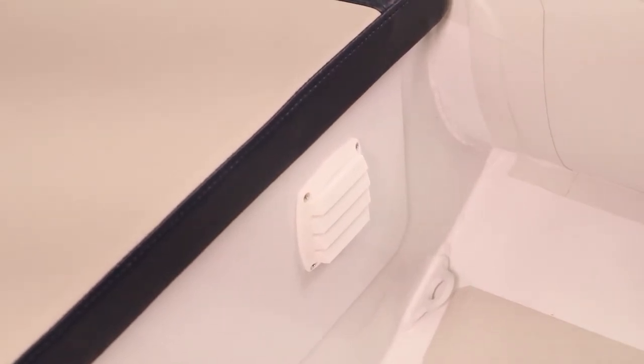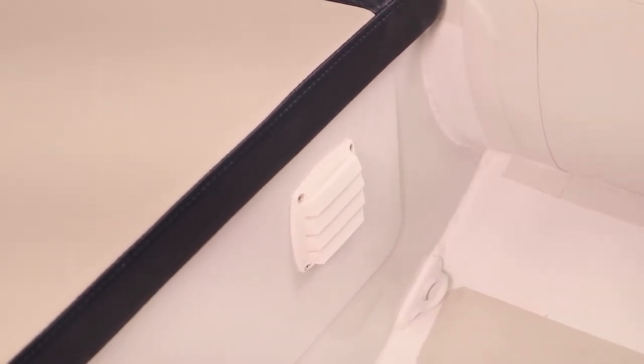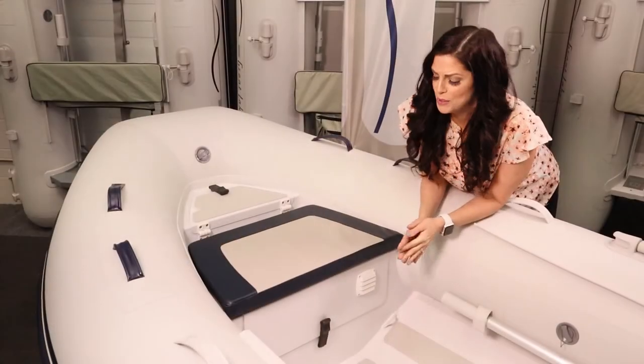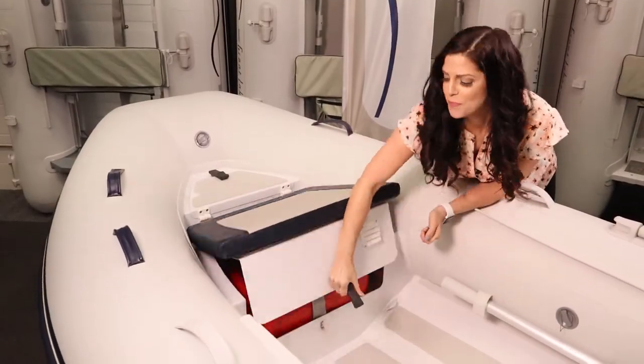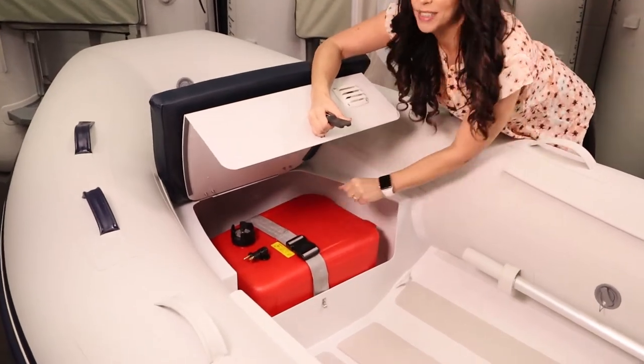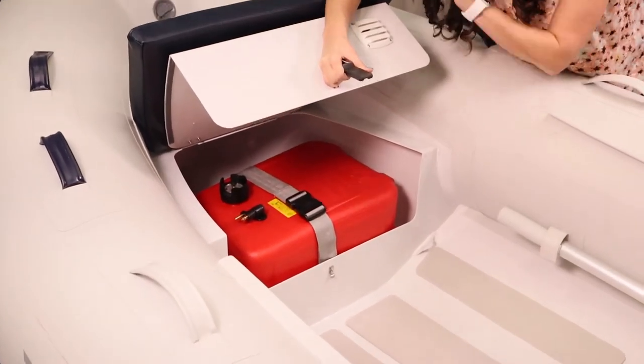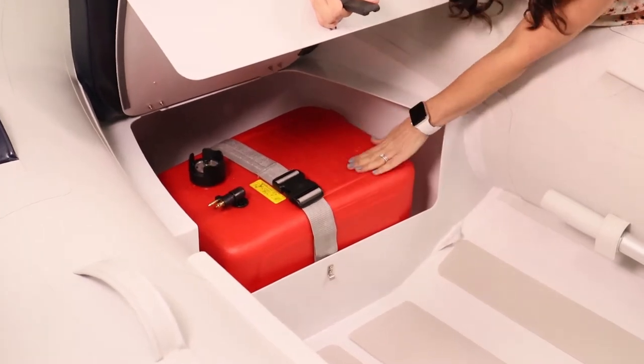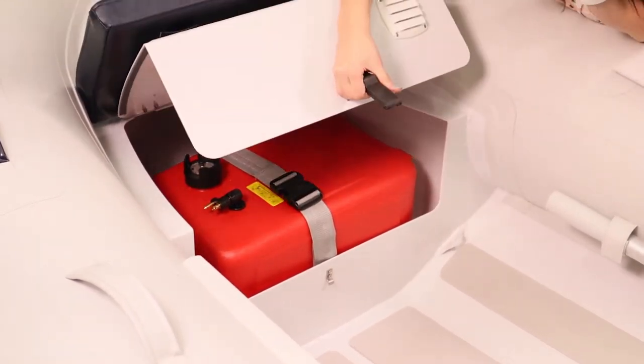Air vents outside the fuel locker ensure maximum ventilation and meet marine regulations. Our boats have a massive fuel locker with tons of room that you're able to access for extra storage at the secondary access point. You'll also notice a fuel tank strap to secure your fuel tank for safety and peace of mind.